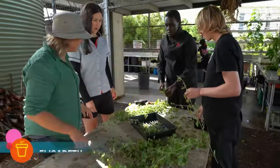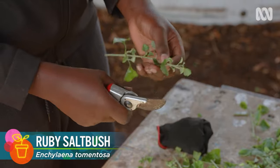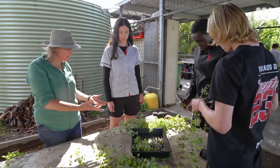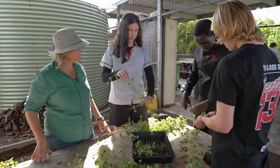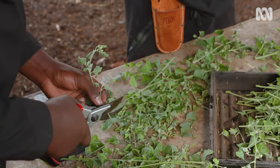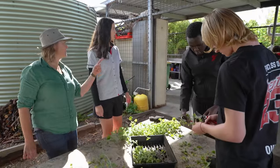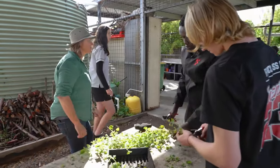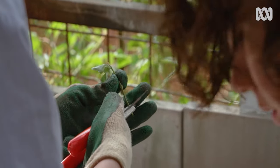What are you guys up to here? We're just propagating some ruby saltbush for the community and for our garden. So what do you do — you prep the cuttings first? Yeah, so we get some plant material that we've earlier harvested, and then these guys are just cutting it up into little bits that can then be put into tube stock. And then what happens in here? In here, there's the same thing happening — people propagating some more plants.